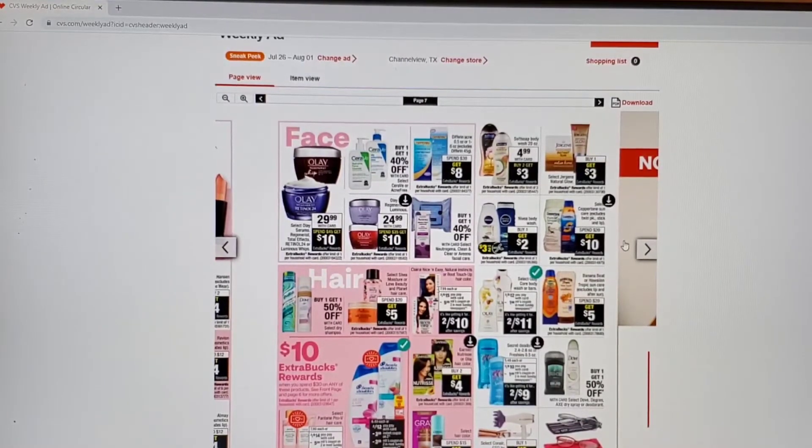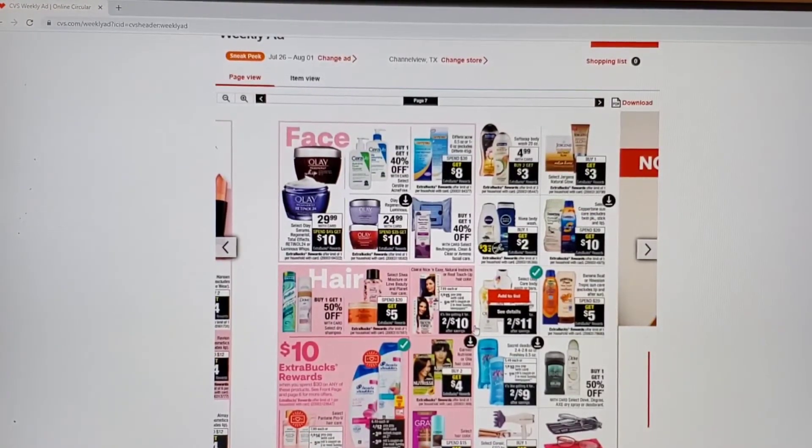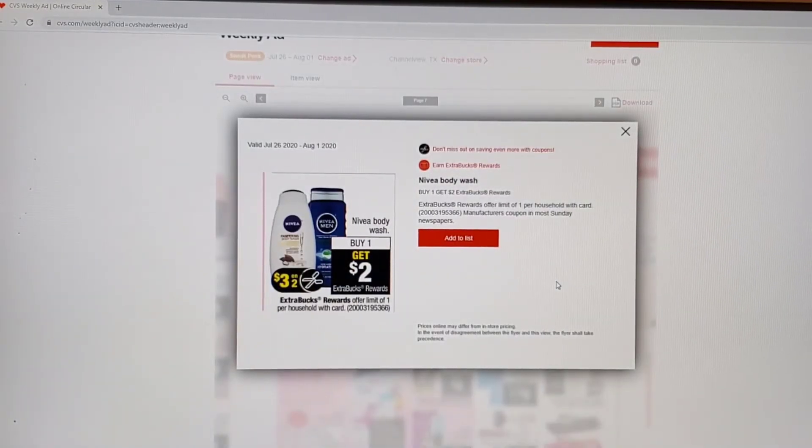Now I'm going to move on to some bath and body works and body wash deals. We just did the Softsoap — they're going to do it again, limit of three. The Jergens over here in the corner: buy one, get a $3 ECB. We had coupons come out last week so that'll be a great coupon to use. We also have Nivea coming out this weekend — buy one get a $2 ECB, and we're going to have a $3 off two. The Softsoap and Irish Spring — we just had this same deal this past week, but here is an opportunity to get in on it.